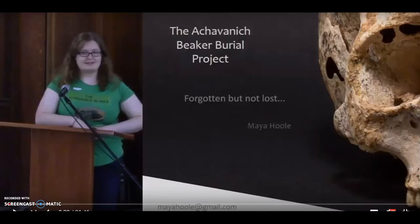This is called the Akavonich Beaker Burial Project, and the speaker here is Maya Houle. I was thoroughly impressed with Maya. She has a great curiosity about the ancient past. I totally respected how she did her research. The Akavonich Beaker Burial Project is pretty much her baby. Individually, she has done things that institutions would be proud of.